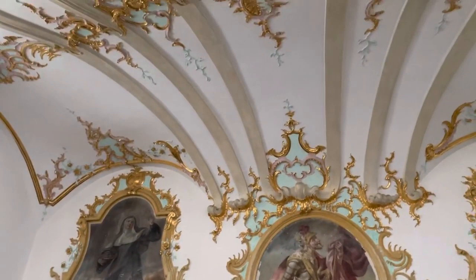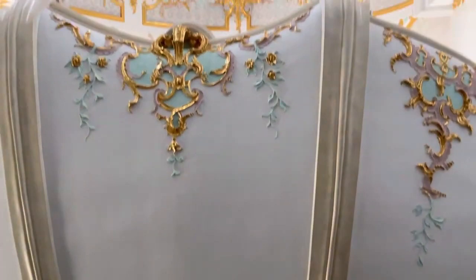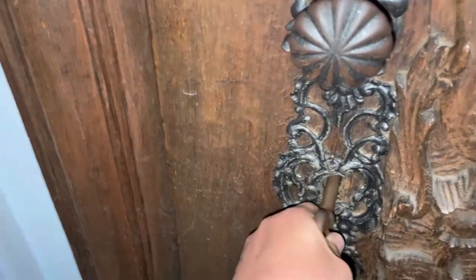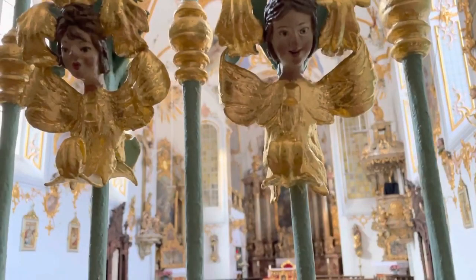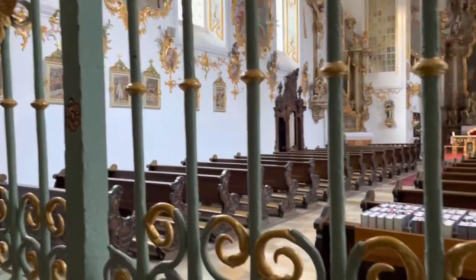This space expresses God's holiness, and I would actually also describe it as Rococo. A blacksmith from the Upper Palatinate crafted this beautiful closing gate, which actually dates from the church of 1699.